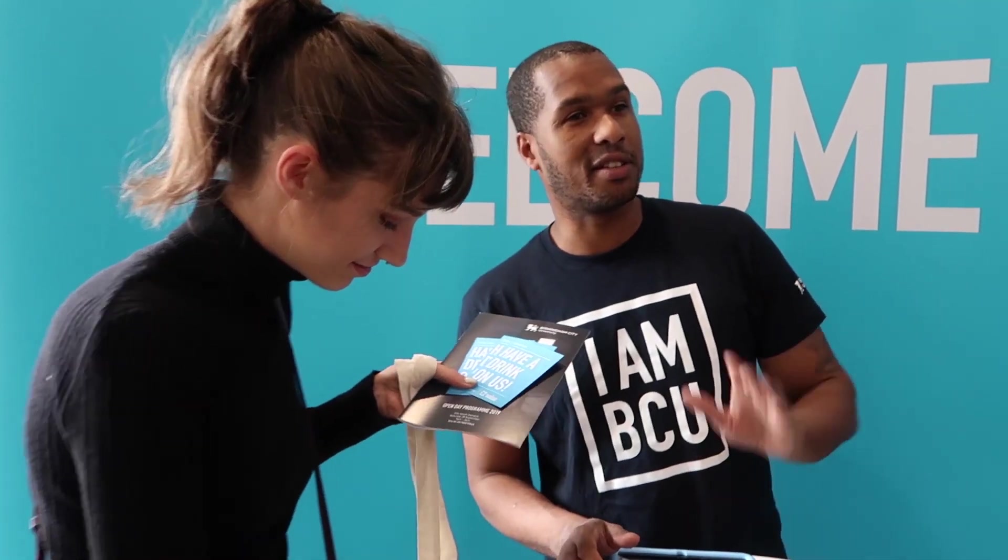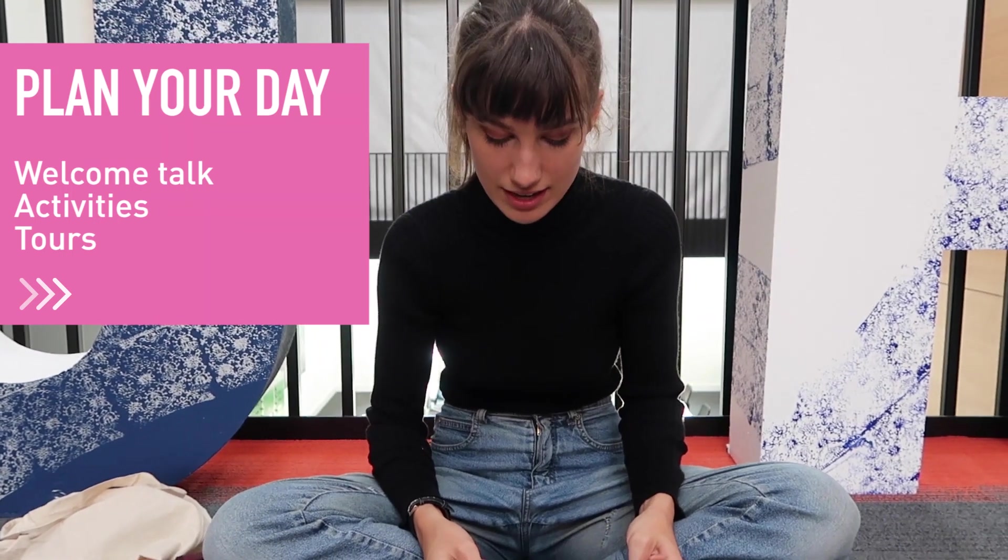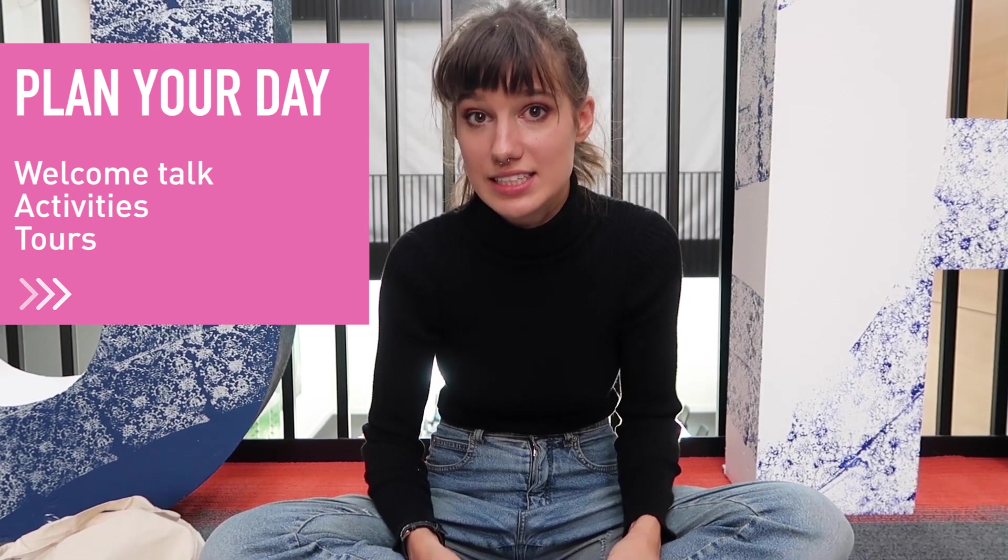If you're interested in accommodation, you can head through those barriers there and take a left. The best approach is to plan out your day so you can start with the Welcome Talk and move on to some course activities — like go to some talks, try some activities and tours around the uni. Then you can have a little coffee break with one of these vouchers that you get at the check-in desk as well.